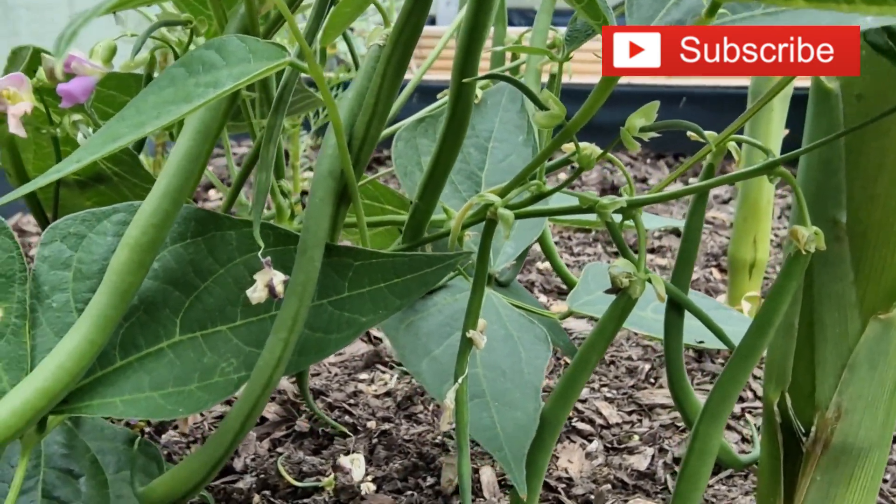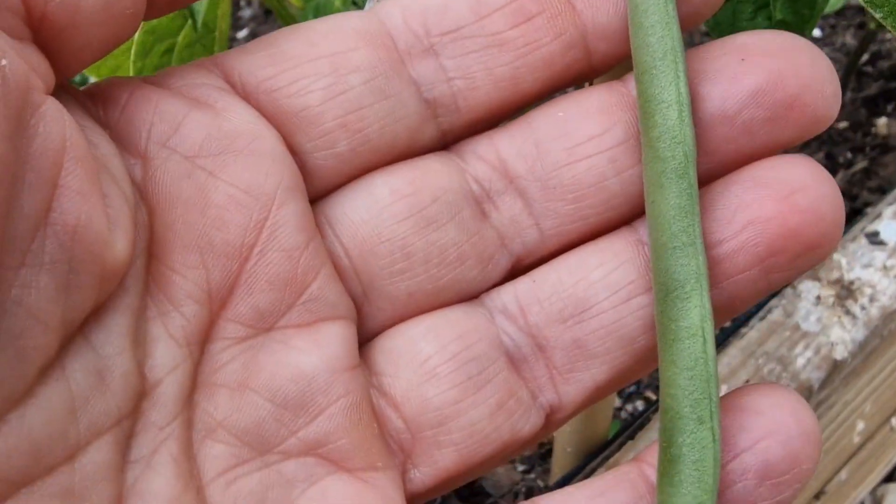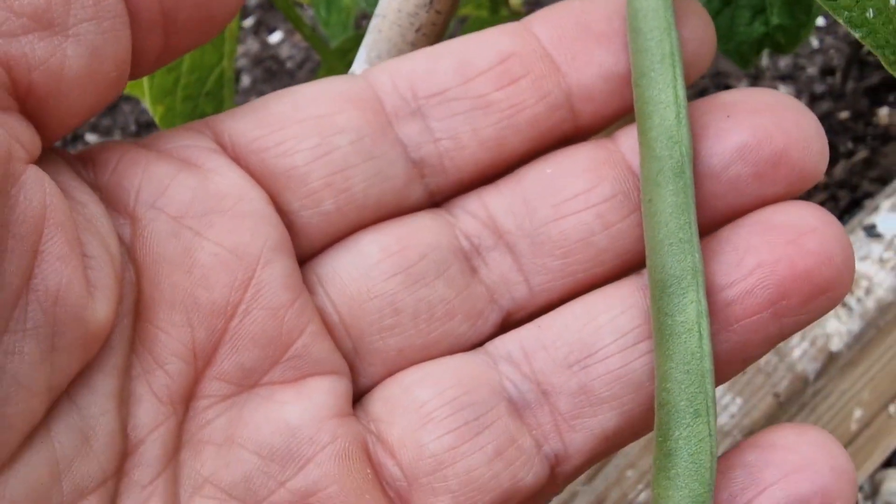I'm going to be doing some harvesting in a minute. I've even got my first Cobra — are you ready?